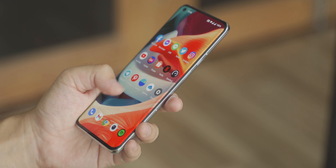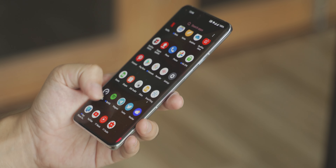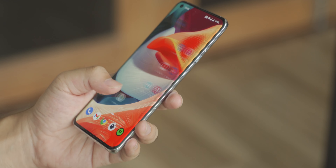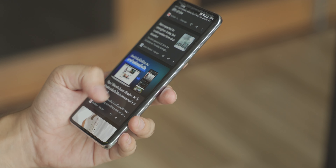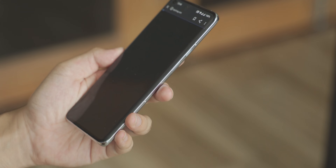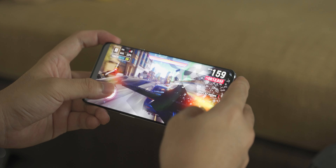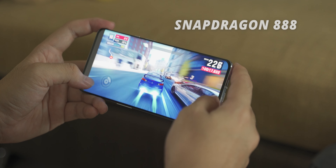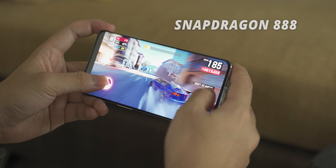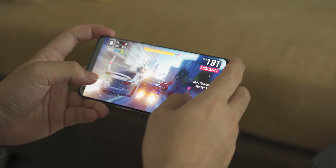The OnePlus 9 Pro comes with its signature OxygenOS. It is probably the cleanest launcher aside from Pixel. It is fast and snappy. There will be bugs occasionally, but from years of using OnePlus phones, I could say that there are more bugs than there used to be. Performance-wise, it is equipped with a Snapdragon 888 and it chews through everything you throw at it — multitasking, productivity work, or even hard gaming.